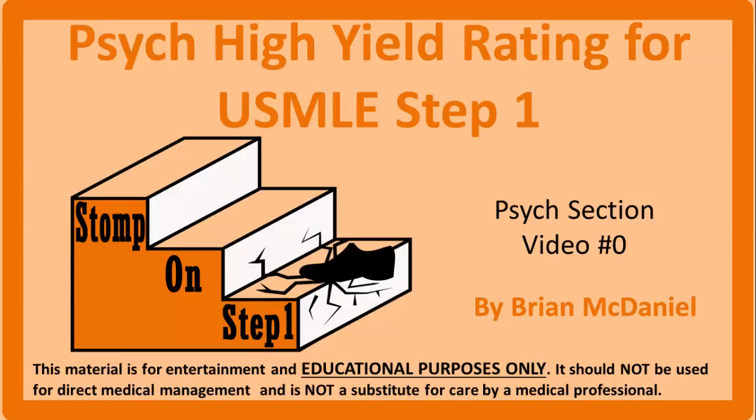Distinguished future physicians, welcome to Stomp on Step 1, the only free video series that helps you study more efficiently by focusing on the highest yield material. I'm Brian McDaniel and I will be your guide on this journey through the list of the highest yield material for the psychiatry questions on the USMLE Step 1 Medical Board Exam.